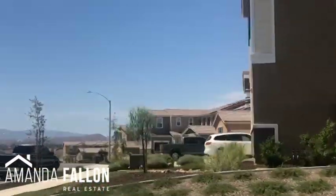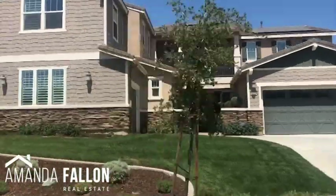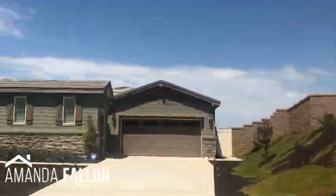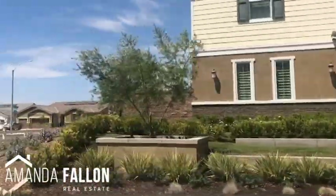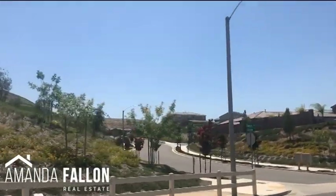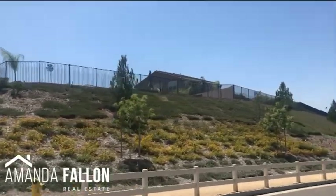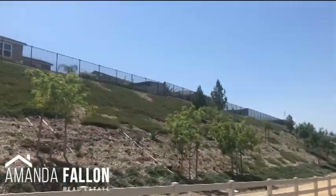If new construction might be an option for you, you want to get in touch with an agent who's familiar with the process sooner than later. There are extra factors to consider when dealing with a new construction purchase, including build time, availability of desirable lots, lender incentives, and builder incentives. Your agent should be current on the new construction market and know when and where they can negotiate on your behalf.